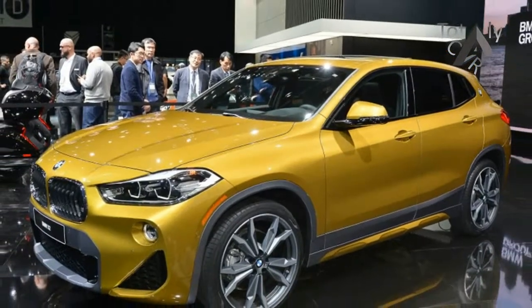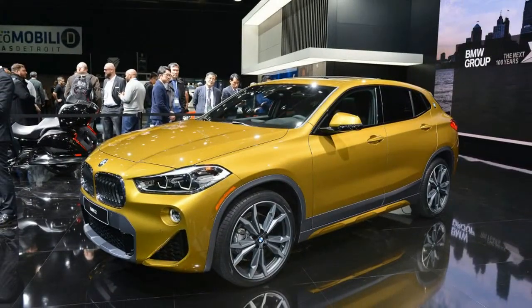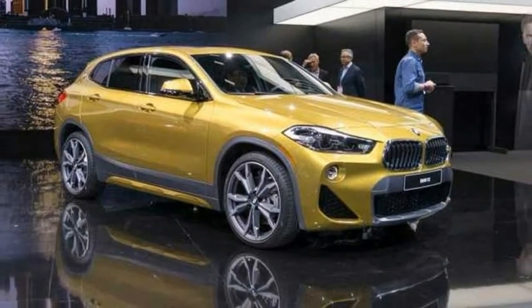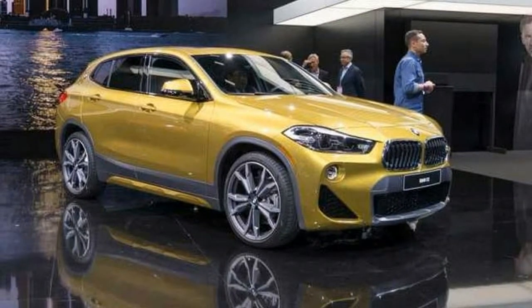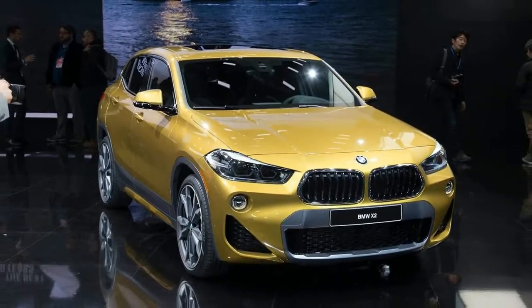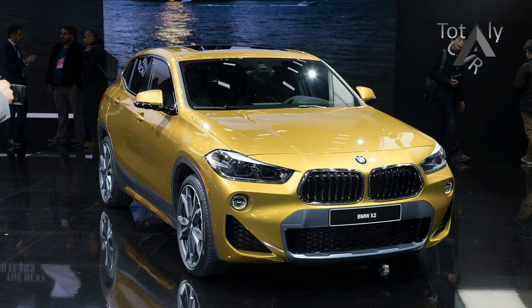The BMW X2 is 20mm shorter and more than 70mm lower than the BMW X1, yet has the same wheelbase. It has short overhangs, a stretched coupe-style roofline, and slim window graphic. The kidney grille has always been an identifying feature of a BMW.